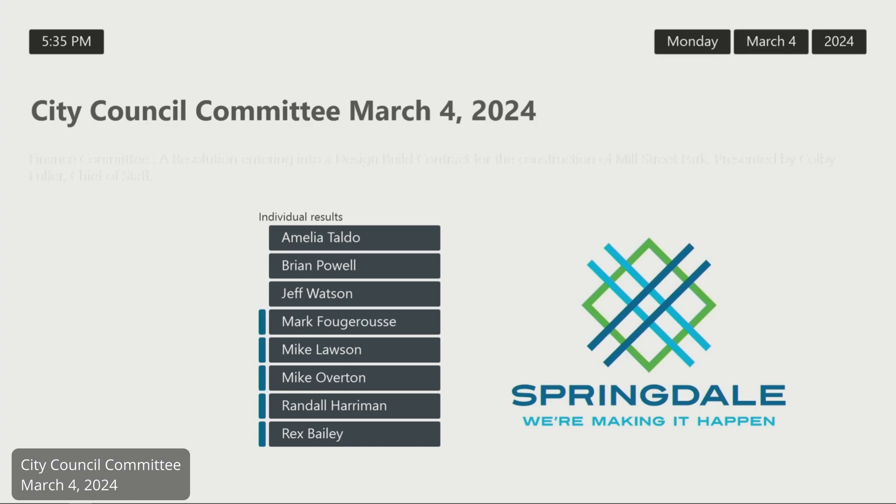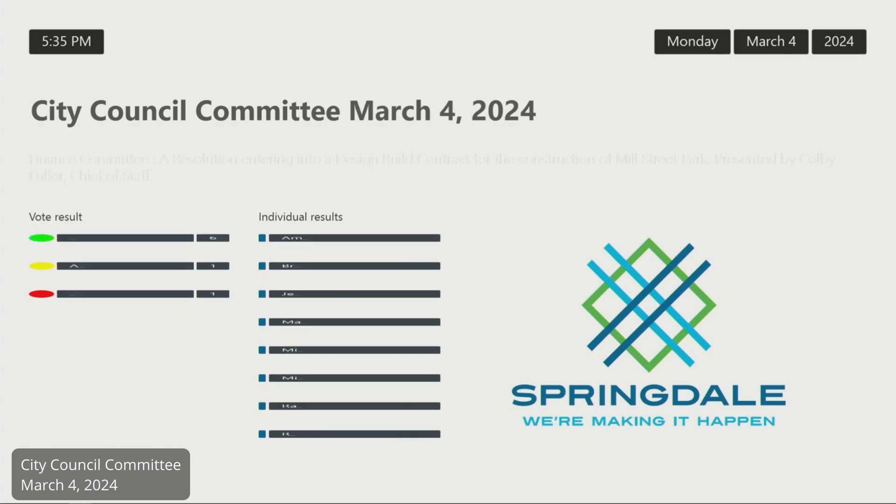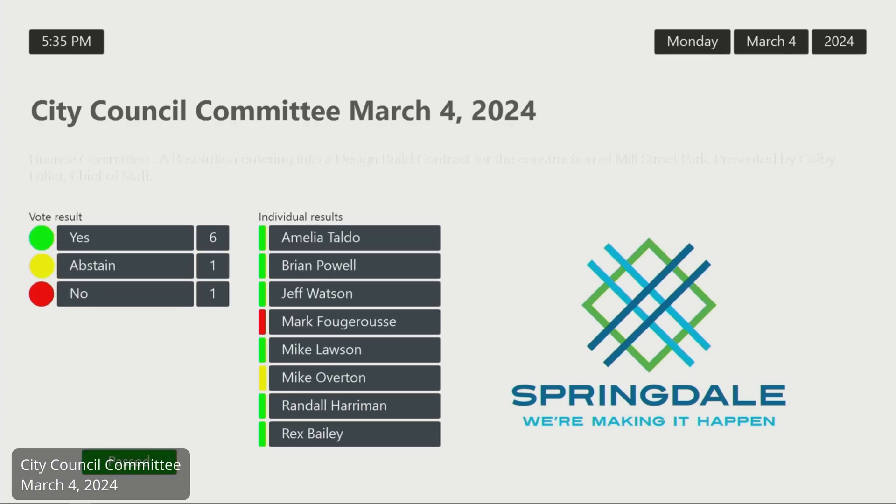We're ready to vote. It's on the screen — we're waiting on one of our council members. There you go. You do have an abstain option there too. If they show six, one, and one.